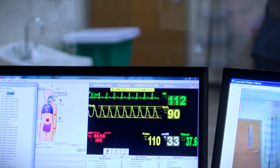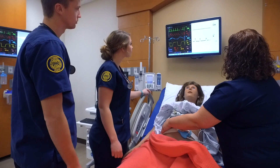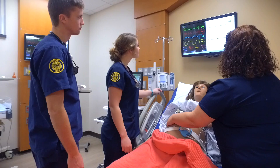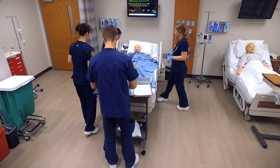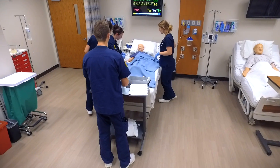After they graduate with their associate's degree they have many options. They can go back for their bachelor's degree in nursing, and some of our students bypass their bachelor's and go right for their master's degree. I love my job. I love students. I love seeing them grow — that's why I'm a nurse educator.